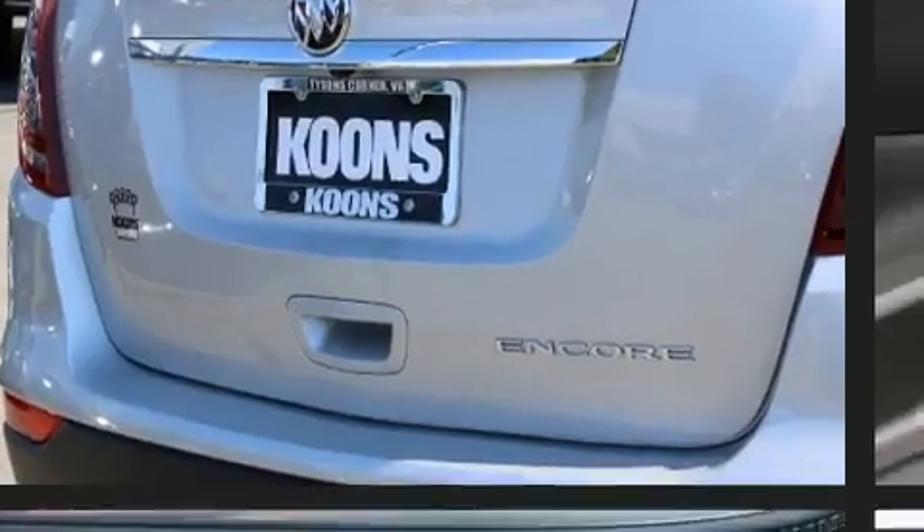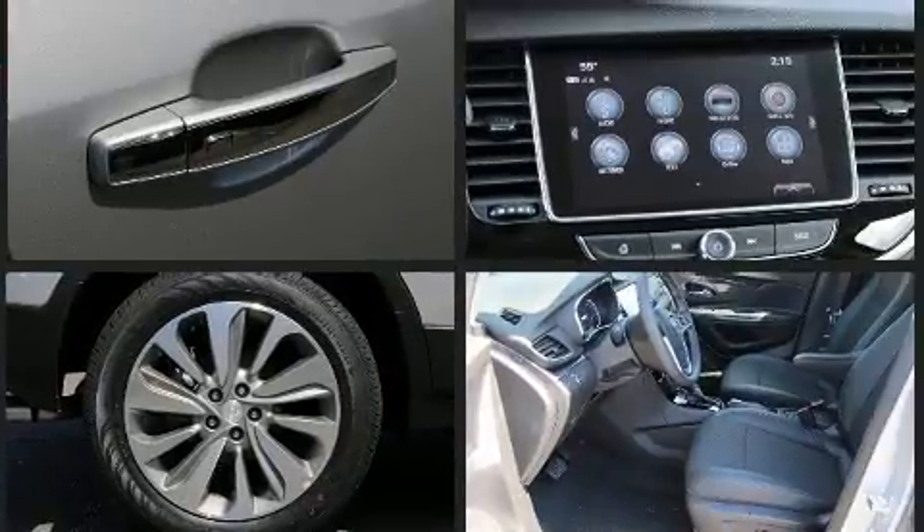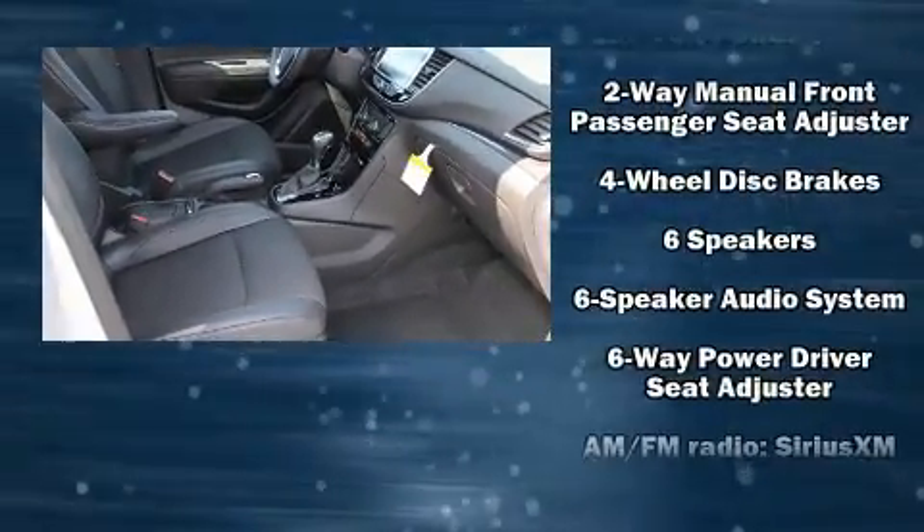All of the following features are included: a tachometer, fully automatic headlights, heated door mirrors, and remote keyless entry, and much more. Audio features include an AM/FM radio, steering wheel mounted audio controls, and six speakers, enhancing the audio experience throughout the interior.